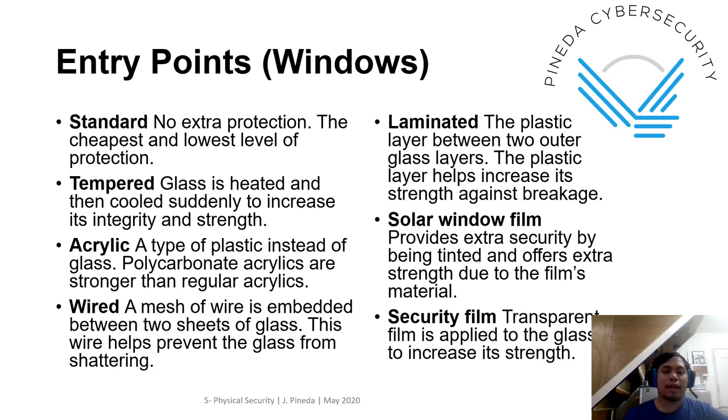For windows, we have standard, tempered, acrylic, wire, laminated, solar window film, and security film. Aside from the type of doors and windows, one of the things to consider when implementing physical security are the hinges, because the strength of the windows and doors is dependent also on the hinges you will be using. You have to invest on the hinges as well.